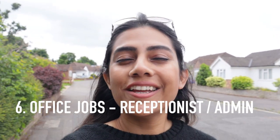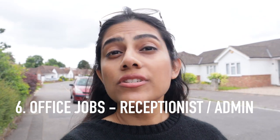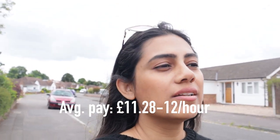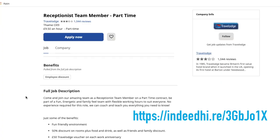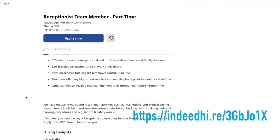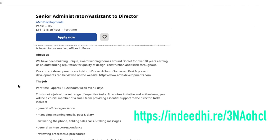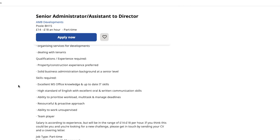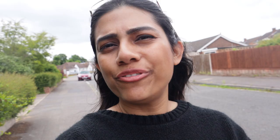Another role to consider is working in an office — either as a receptionist or in admin. This involves scheduling meetings, going through mail, taking care of the office, and greeting people as they come in. It really improves your communication skills since you're talking to people all day, and it gives you a flavor of working in an office environment.